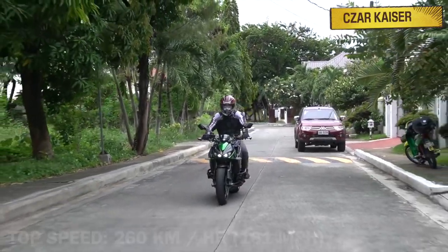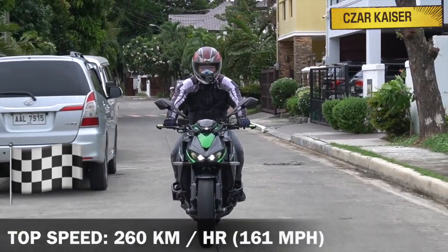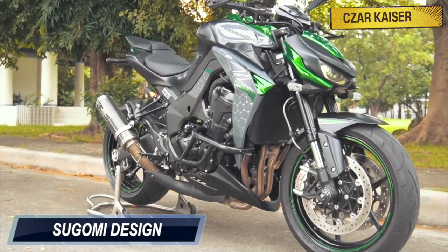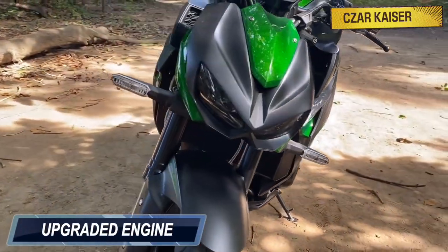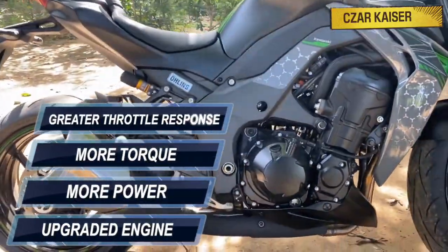The Z1000R has a top speed of approximately 260 kilometers an hour, and has an aggressive Tsugami design that features sharp lines in the muscular bodywork. For 2020, this bike is bigger and better than ever before. It comes with an upgraded engine that has more power, more torque, and even greater instant throttle response.